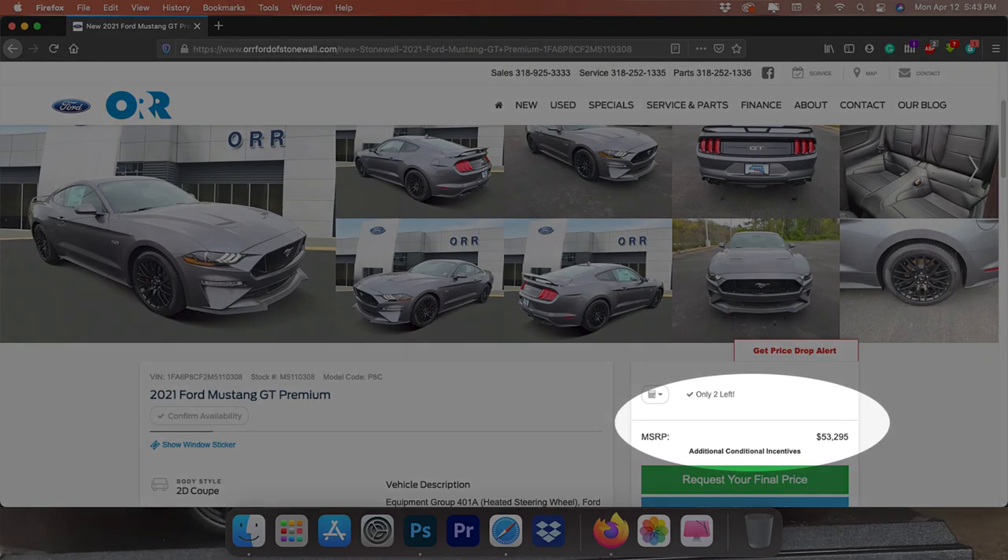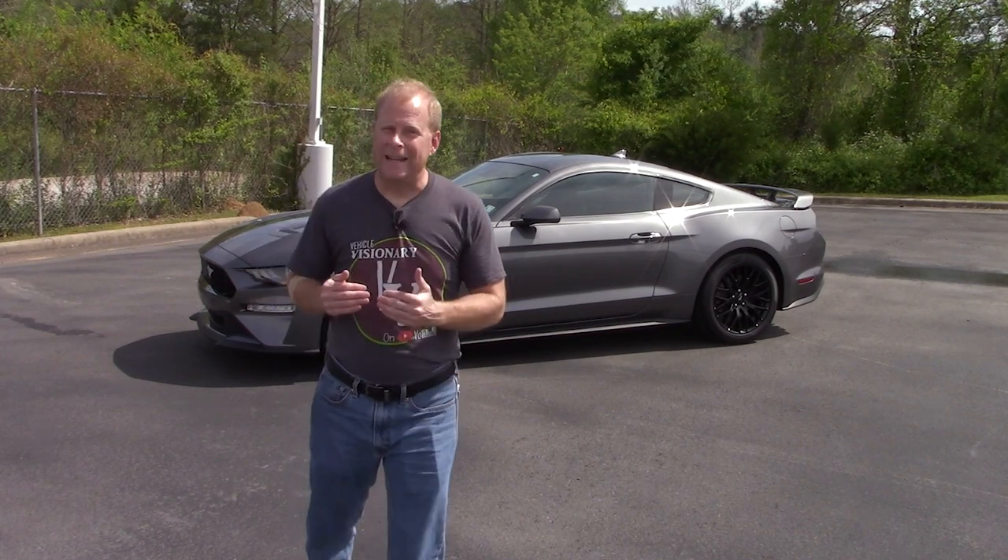Here are some interesting facts about the Mustang. It was originally introduced to the public on April 17th of 1964, 16 days after the Plymouth Barracuda was introduced. It was estimated that in its first year the Mustang was going to sell 100,000 units, which at the time would have been the most in one year since the 1927 Model A. But it did 400,000 units and within two years sold one million models.